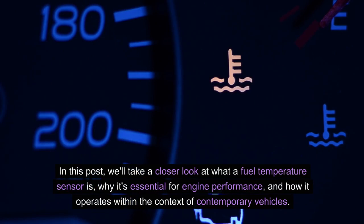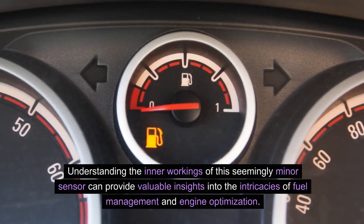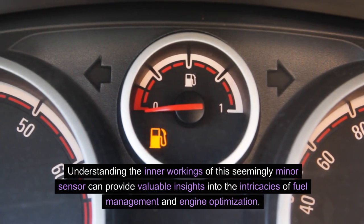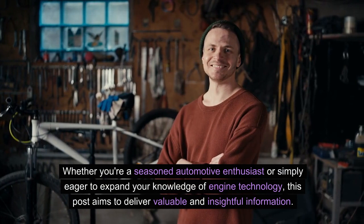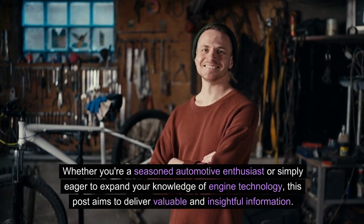In this post, we'll take a closer look at what a fuel temperature sensor is, why it's essential for engine performance, and how it operates within the context of contemporary vehicles. Understanding the inner workings of this seemingly minor sensor can provide valuable insights into the intricacies of fuel management and engine optimization.